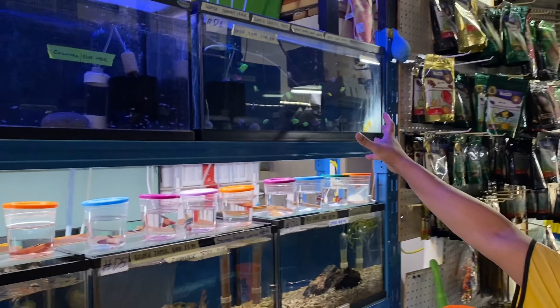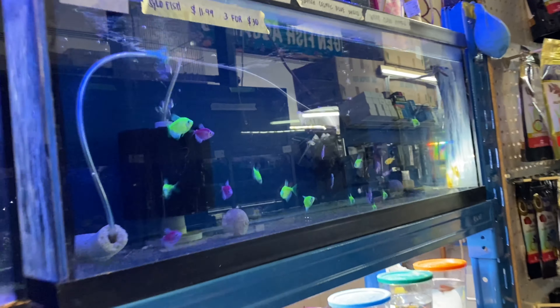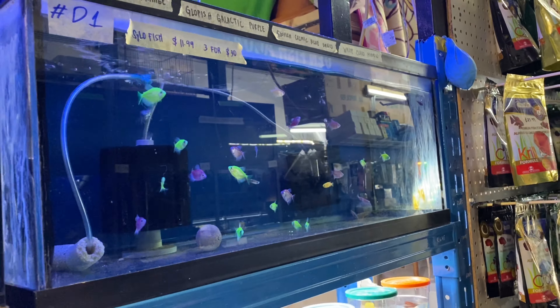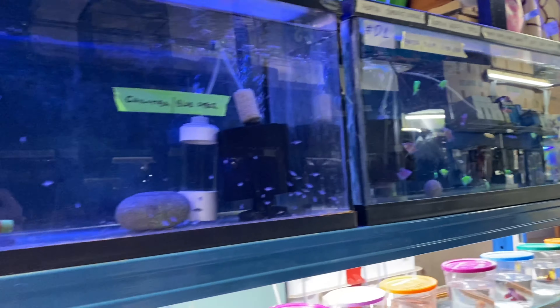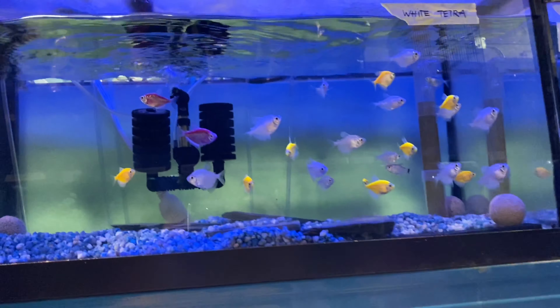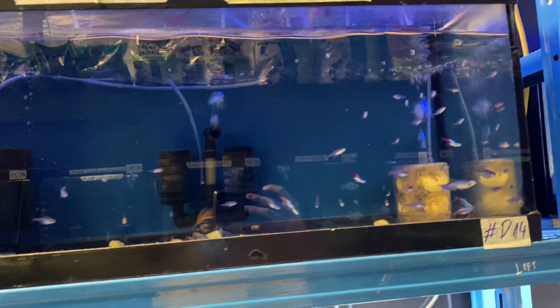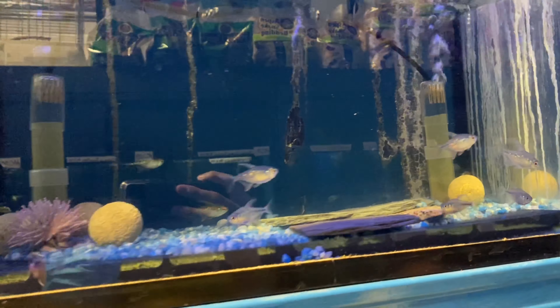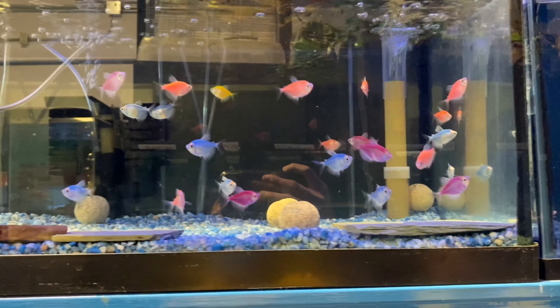Down here we have a lot of Glowfish — Galactic Purple, some Cosmic Blues. Got a Chilumba Fry there. More Glowfish, some Fluorescent Orange. Some Neon Tetras, some Danios. Some Serpae Tetras — that's a Diamond — and more Glowfish. Some Tinfoil Barbs, Rainbow Tetras.